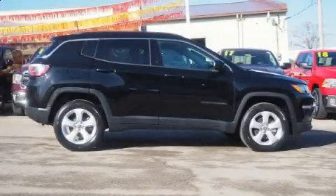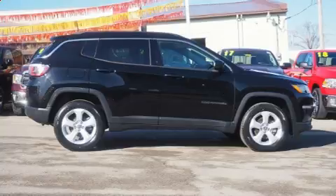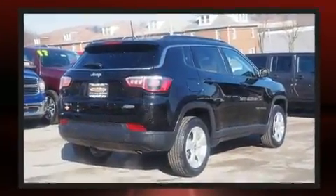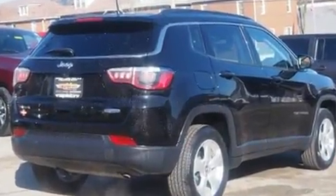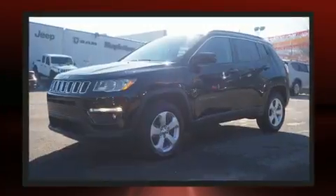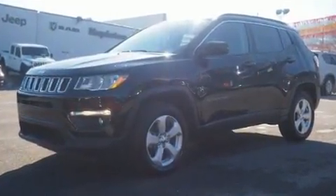You can expect a lot from the 2018 Jeep Compass. With less than 30,000 miles on the odometer, this four-door sport utility vehicle prioritizes comfort, safety, and convenience. It features an automatic transmission, four-wheel drive, and a 2.4-liter four-cylinder engine.